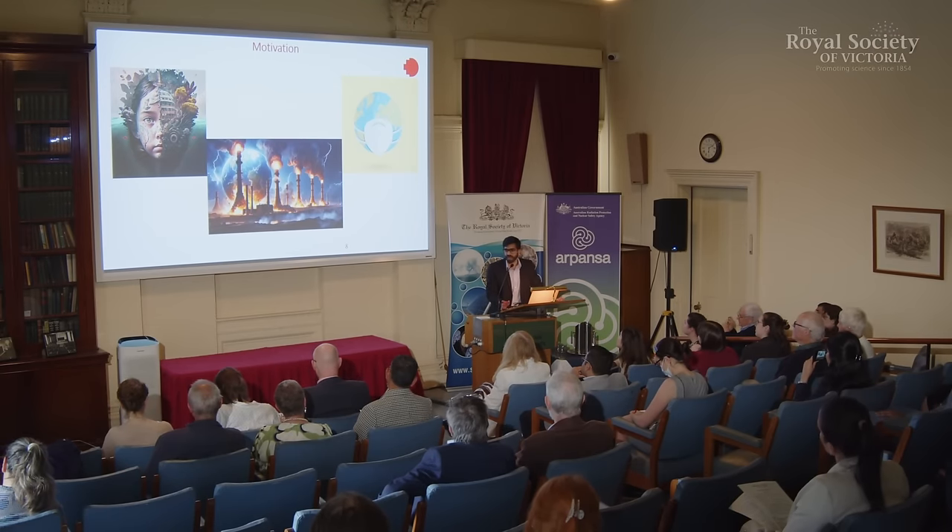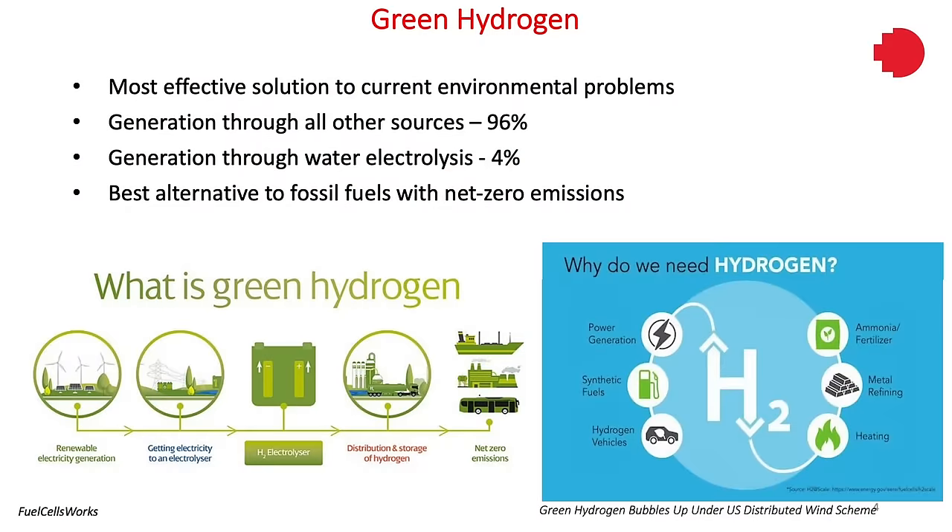Renewable sources of energy like wind, solar, and tidal have been on the rise, but because of their intermittency, they cannot entirely replace fossil fuels. In recent years, hydrogen has been viewed as a potential replacement of fossil fuels. However, commercially about 96% of hydrogen is produced through burning of natural gas or syngas and has emissions, so it's not completely clean. Only 4% of hydrogen is produced by water electrolysis and that has net zero emissions, but there are challenges associated with water splitting.